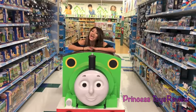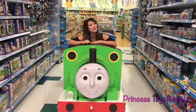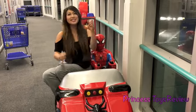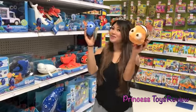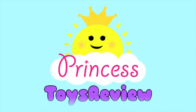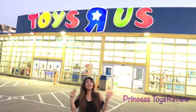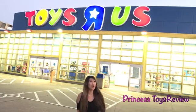Boo! Hi! Look, it's giant Percy! Choo-choo! I found Spider-Man! I found Dory and Nemo! Hi kids, it's Princess T. Today we're going to do a toy hunt at Toys R Us for Hot Wheels!